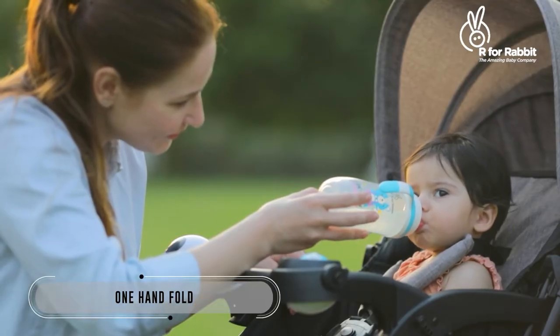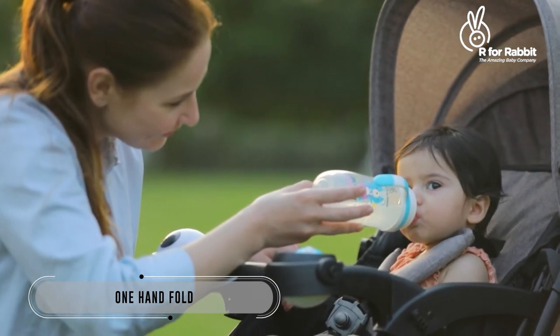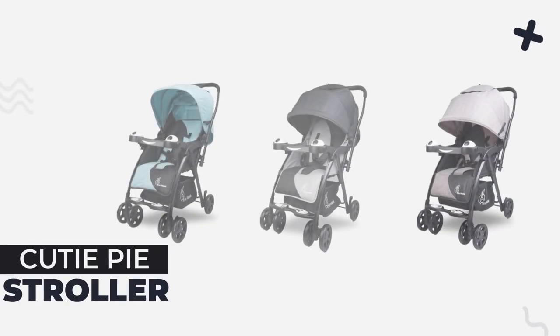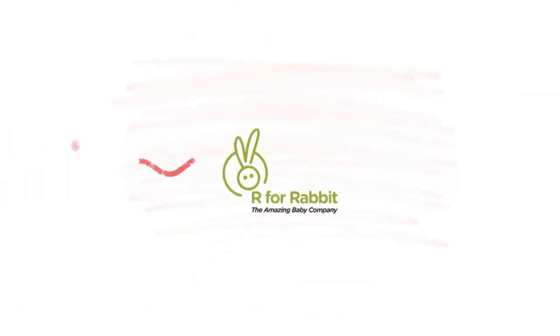Grab the Cutie Pie Stroller for your baby today — the cutest ride for all the cuties. A product by R4Rabbit, the amazing baby company.